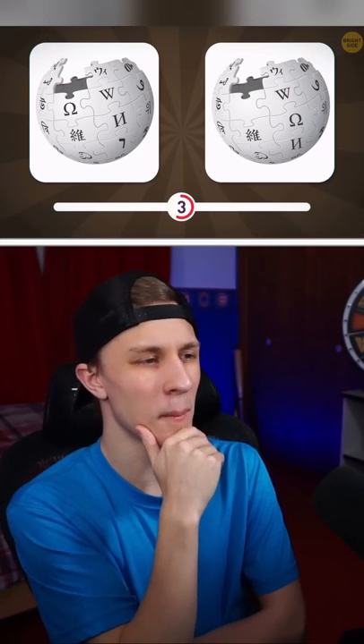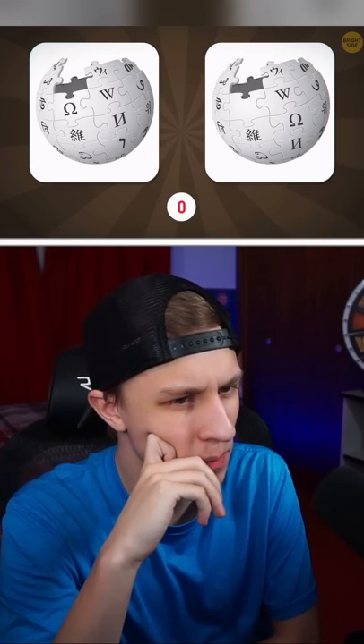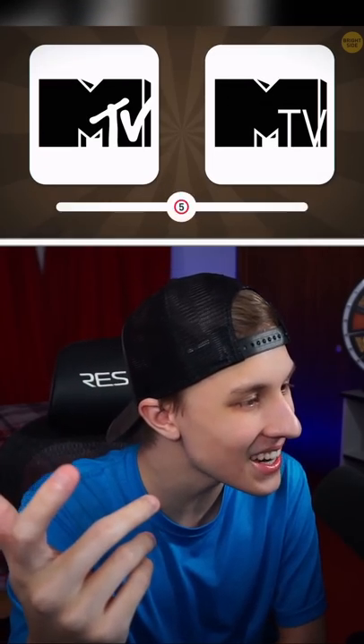Oh no. Right side? Why does that one look better? I have no idea. Oh no, it's not.